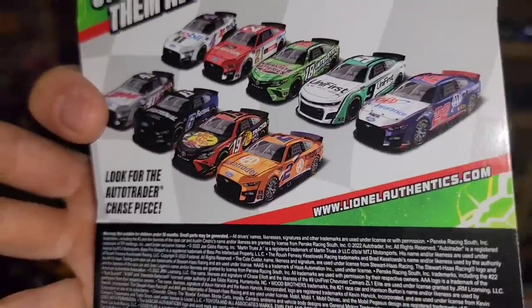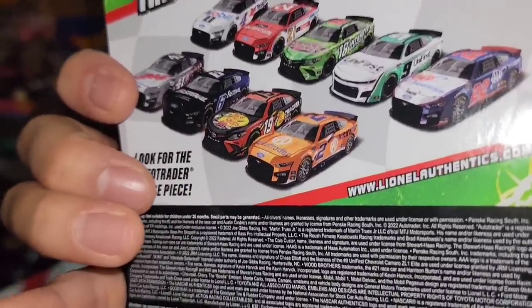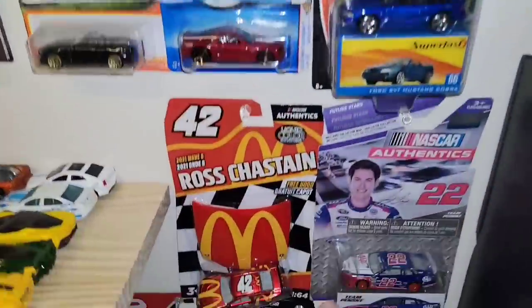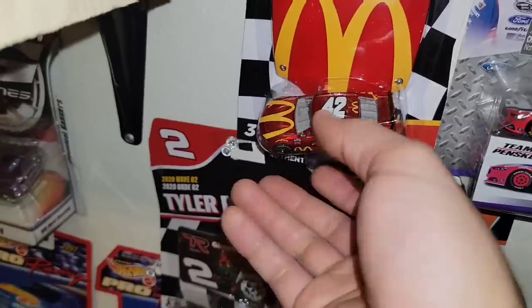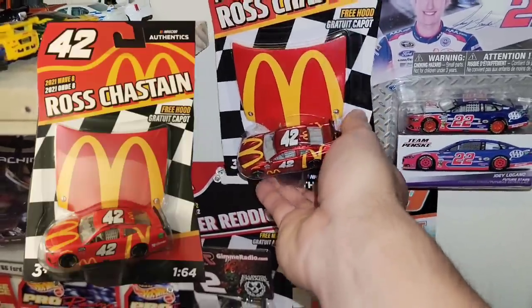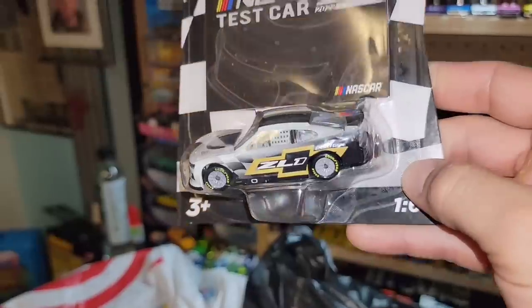The chase for this one is the Auto Trader number two. Just because it says 'look for the Auto Trader chase piece' doesn't mean that car is the chase — it has to be the liquid chase, which has the holographic sticker as well as the chromatic paint. You can see it on the Ross Chastain — you've got the sticker and the liquid chrome red, which is kind of hard to see right now, but it's more of a chromatic finish, not a standard red and yellow.